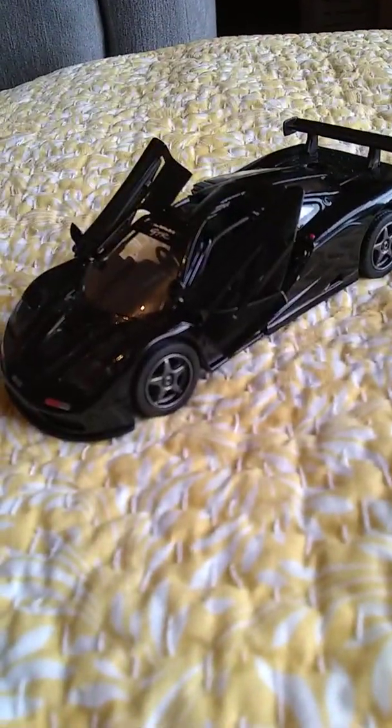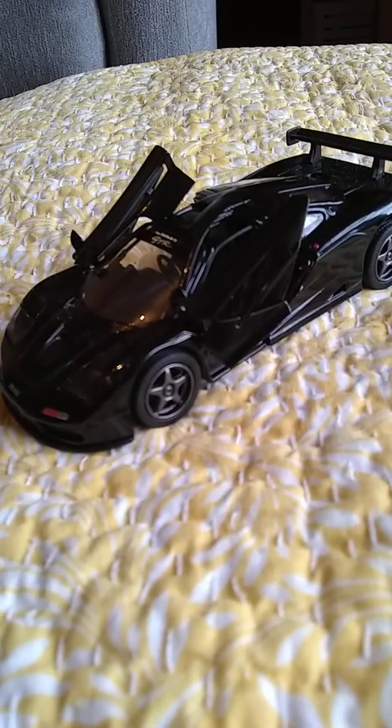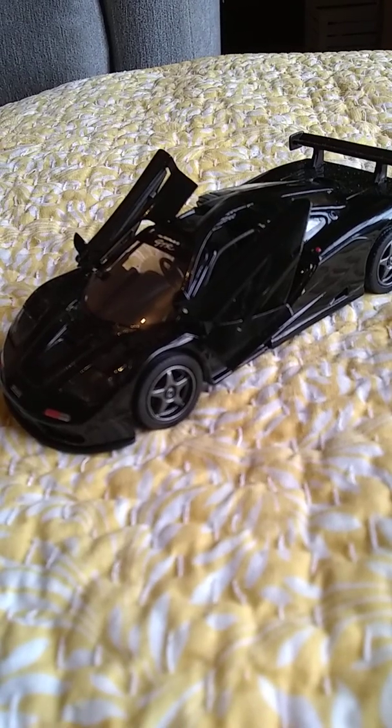Hey, welcome back, YouTube. This is Justin, painter of animal art and some other interesting things, too. I'm talking about today an interesting thing.